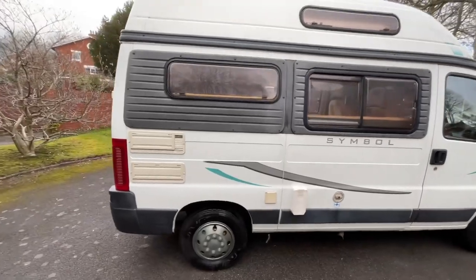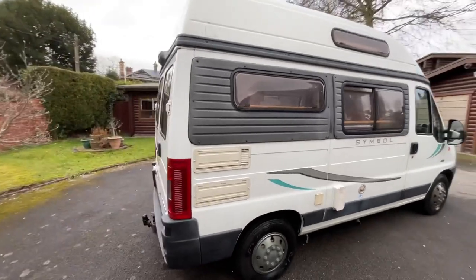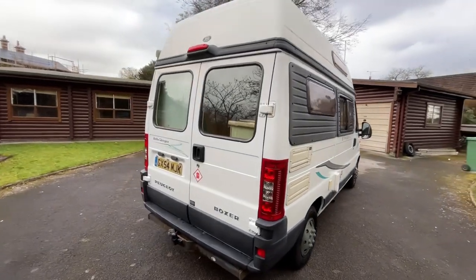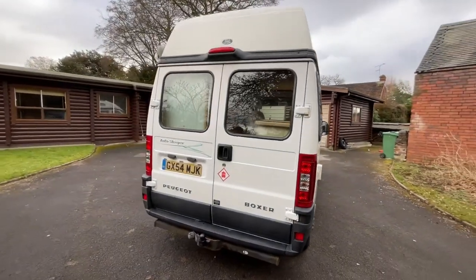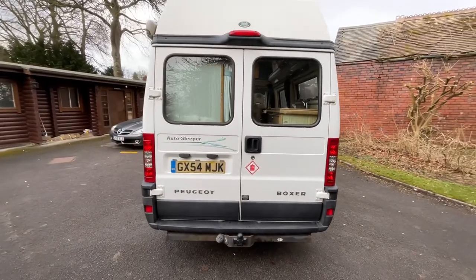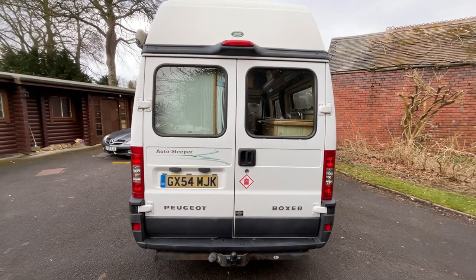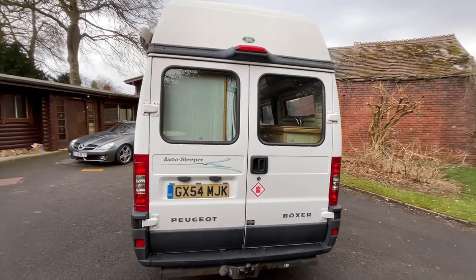Making our way round to the rear, this does have the diesel heater — the Air Dispatcher diesel heater — which is a fantastic addition. To the rear we also have the tow bar, and you also have access to the rear of the van through the back doors.